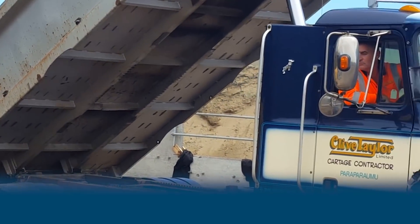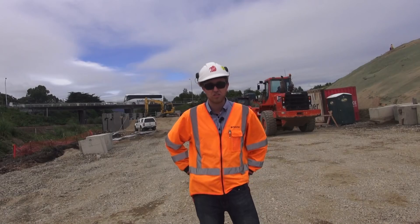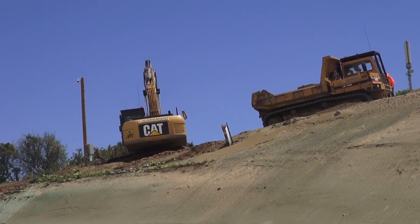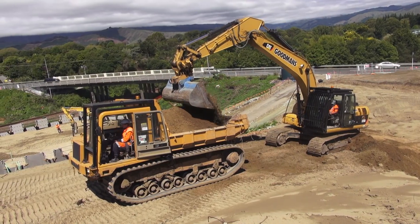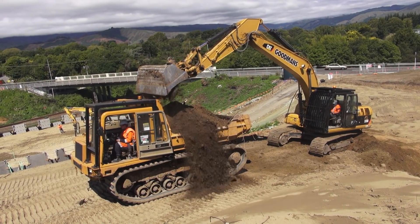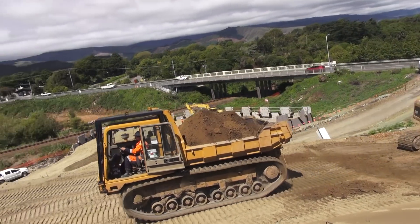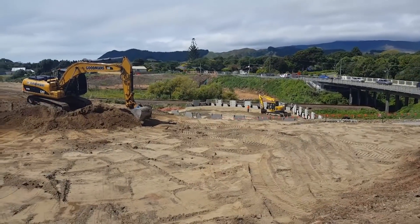The reason for constructing an RE wall on this project compared to the last section of the expressway is all to do with the ground conditions. This section of ground underneath us is all relatively stable and doesn't have a lot of peat, so we decided during our design and tender stage to build an RE wall.